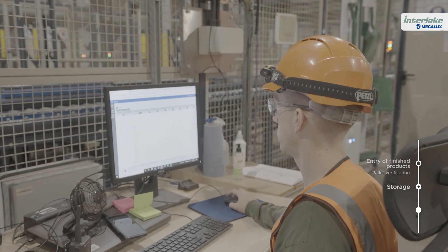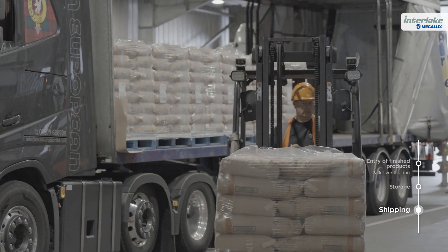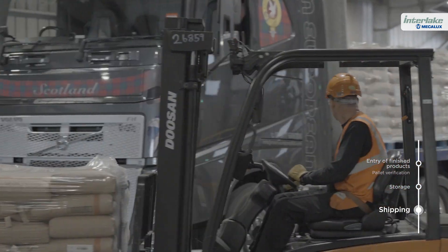With Easy WMS, goods are shipped efficiently and without errors. The system ensures on-time order delivery and guarantees customer satisfaction.